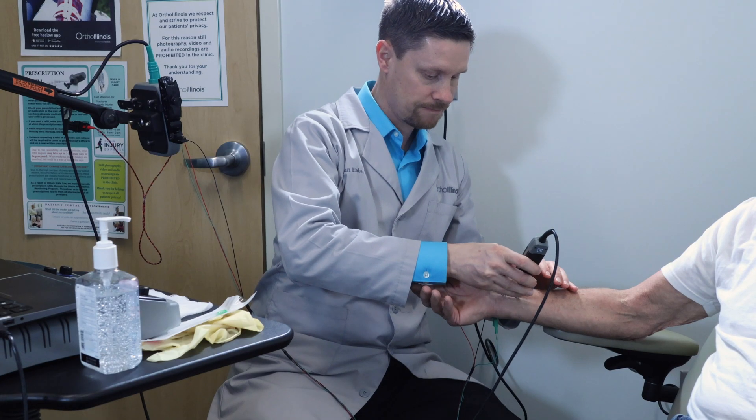Before an EMG, a patient should take all of their normal medications, eat and drink at their regular times, and wear loose fitting clothes that would be accessible for the EMG testing. A patient should not wear any lotions or oils on their affected limb prior to the EMG, and they should also inform us of any medications or if they have a pacemaker.